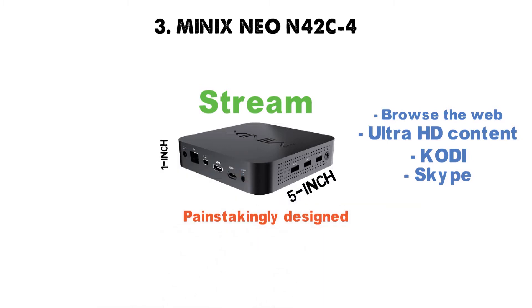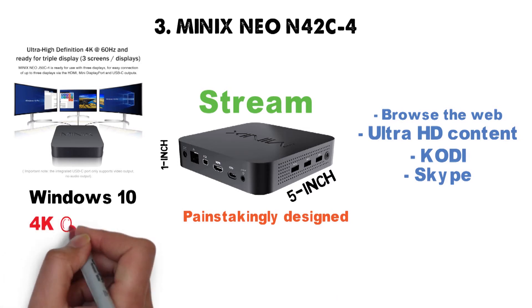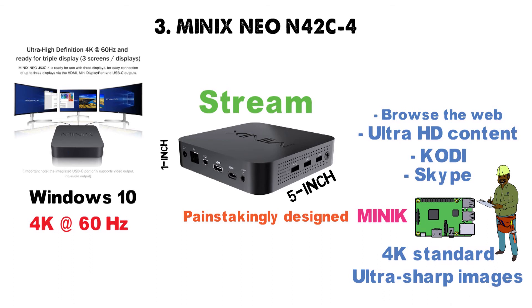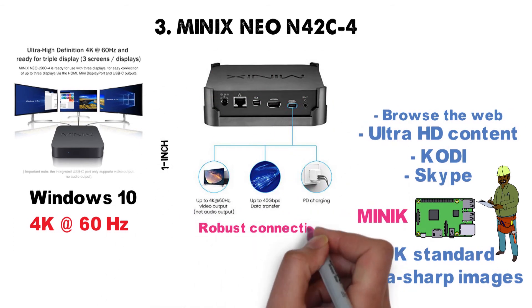The Neo has been painstakingly designed to provide the most stunning home cinema experience possible. Powered by Windows 10, the Neo is capable of outputting crystal-clear 4K at 60Hz. Going a step further, the engineers at MinX have embedded a proprietary suite of technologies that improve upon 4K standards and further enhance the already ultra-sharp images. All these cutting-edge enhancements, however, would be worthless without robust connectivity.